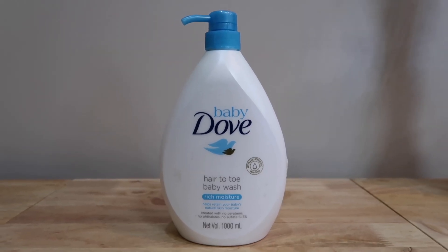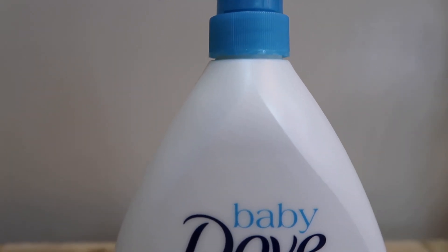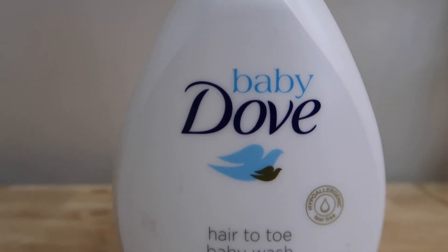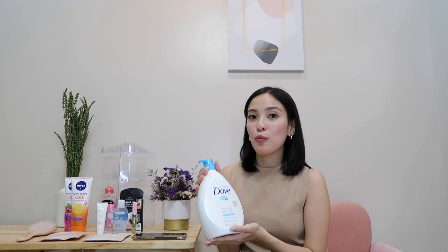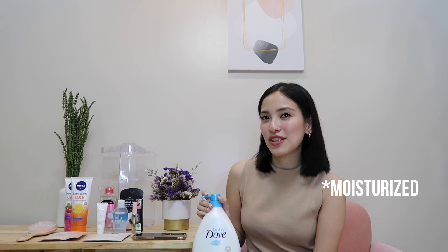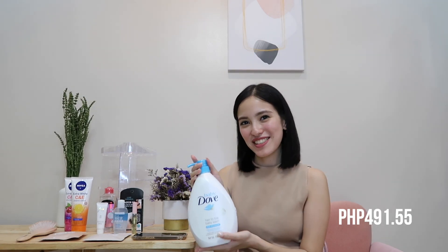Our next product is the Dove Baby Hair to Toe Wash. Dove doesn't need any introduction — it's one of the most reputable brands in the industry. I really like this one specifically because my skin is a little sensitive and this product is very gentle. I feel like it makes my skin smoother and more moisturized. If you haven't tried it already, I recommend it for only 491 pesos.